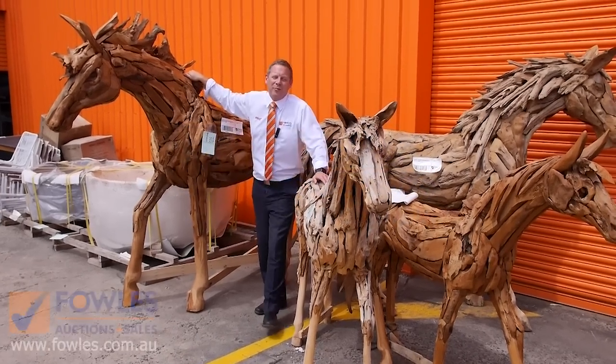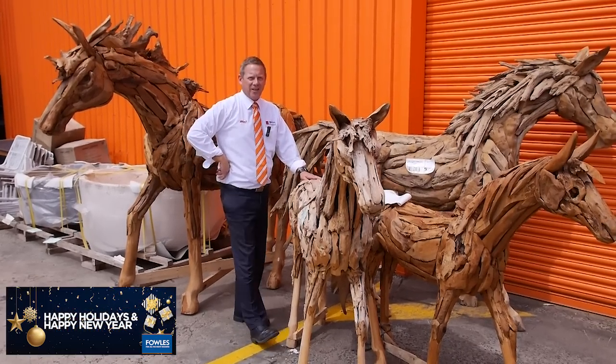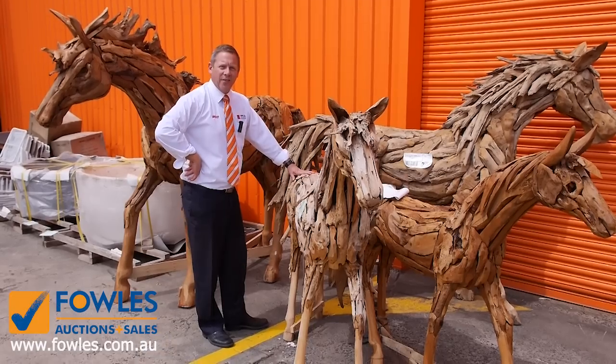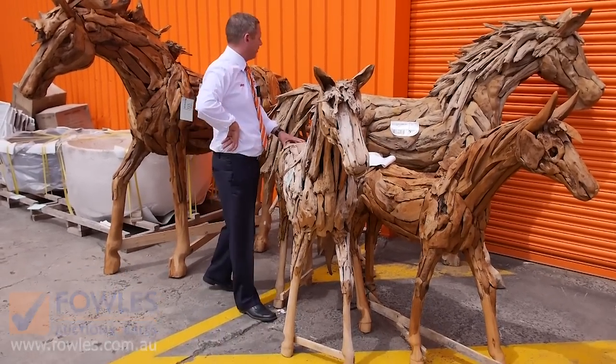Hi, I'm Liam from Fowles, and welcome to the Home Renovators auction preview for Wednesday the 19th of December 2018 at 10am. Well, it's our last auction for the year — the next one will be the 9th of January — but tomorrow, Wednesday the 19th of December.